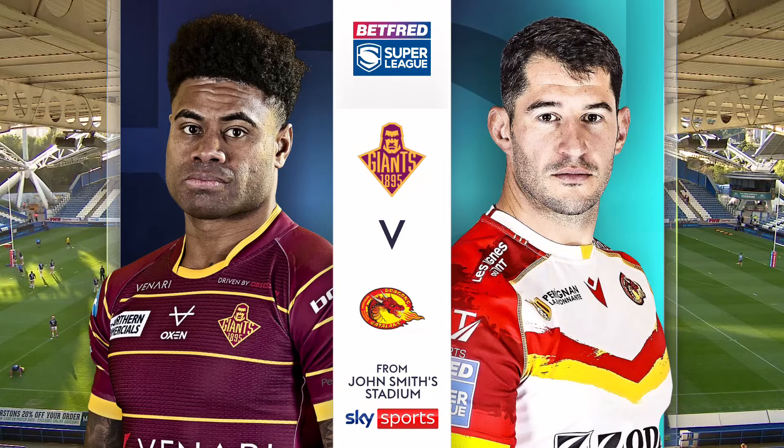Huddersfield Giants took on Catalan Dragons in round 21 of Super League. The Giants' playoff hopes had already disappeared, but the Dragons badly needed a win to cement their top six position after the shock loss at London in their previous match. Here's the best of the action from the John Smith Stadium.